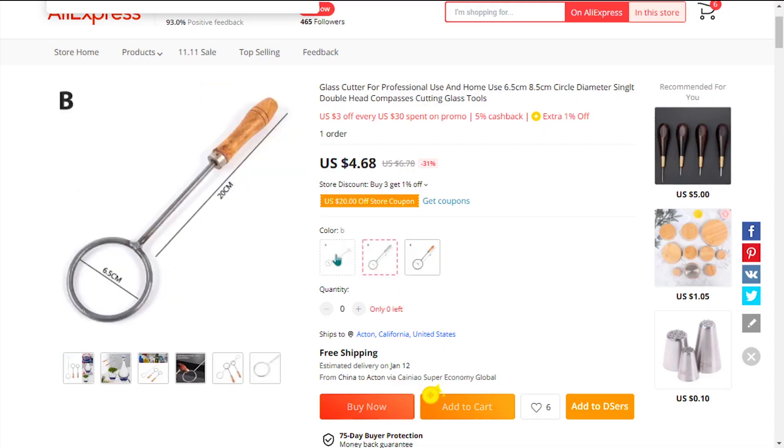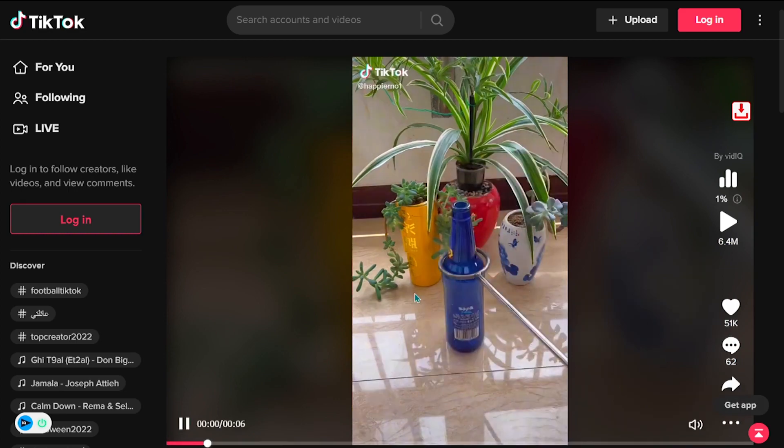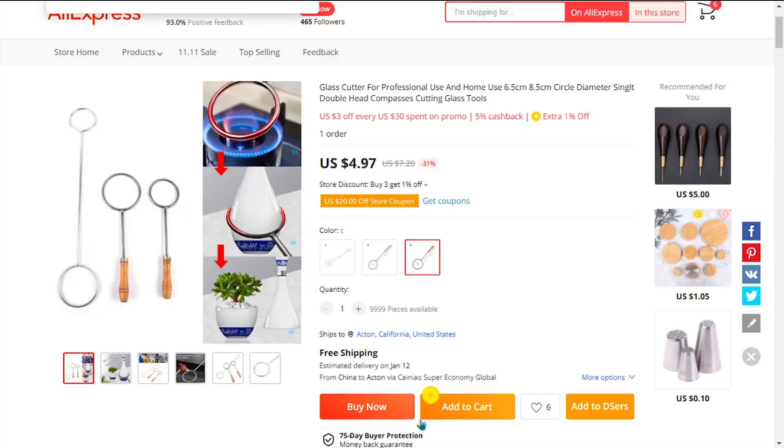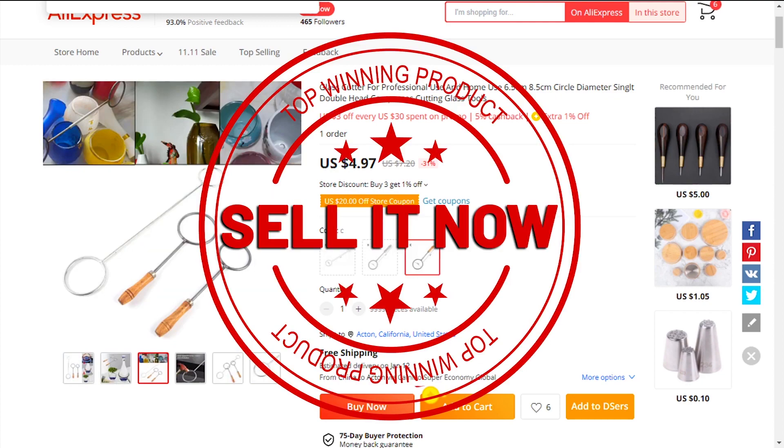The TikTok ad has 6.4 million views, 51,000 likes, 62 comments, and 655 shares. The selling price for the Iron Ring Scalding Bottle Cutter is just under $24, whereas the product cost is only $4.97. Shipping is free, so you're looking at a very good profit margin of $19.03. So sell it now.